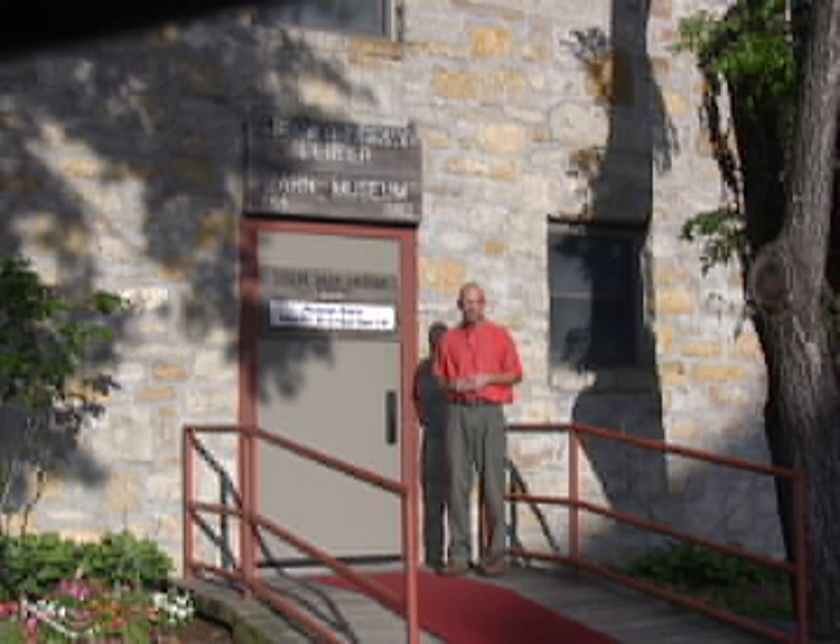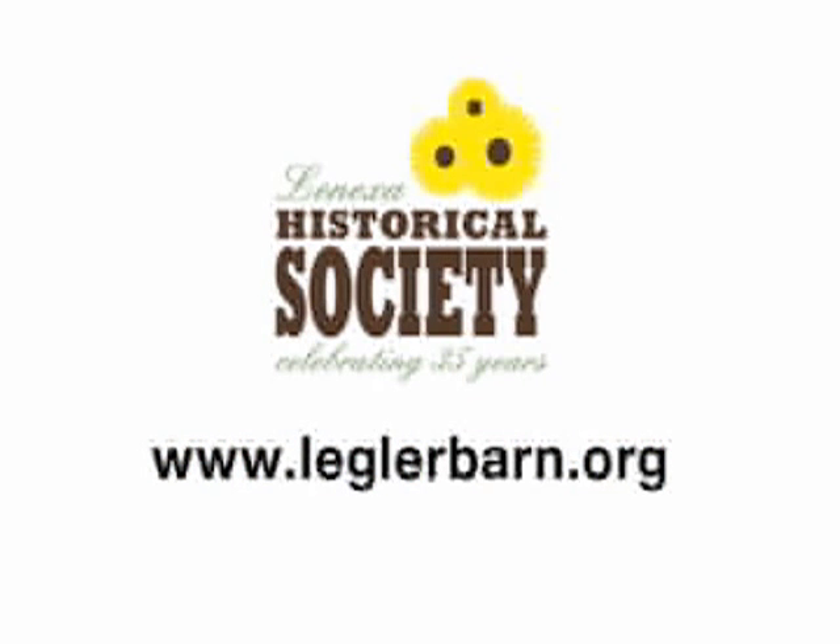See where Lenexa came from, where it is today, and where it might go tomorrow. Visit leglerbarn.org to plan your trip to the Legler Barn Museum.